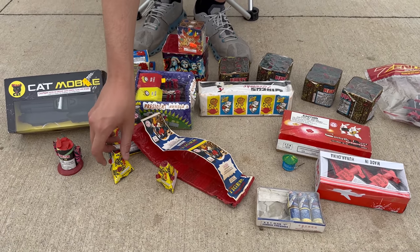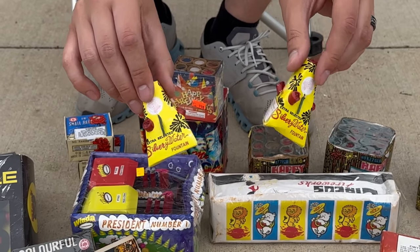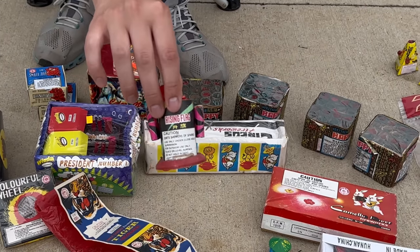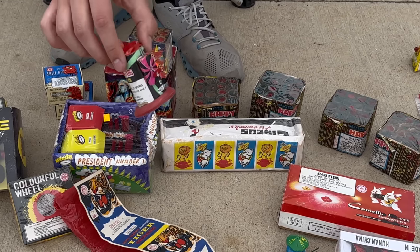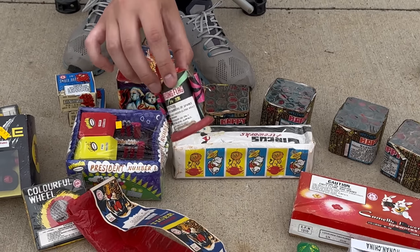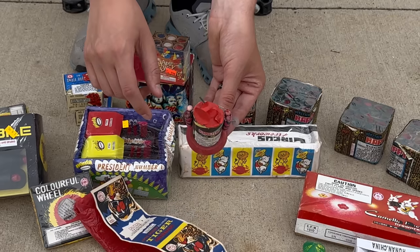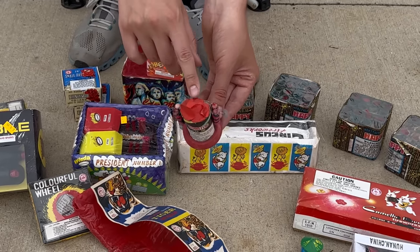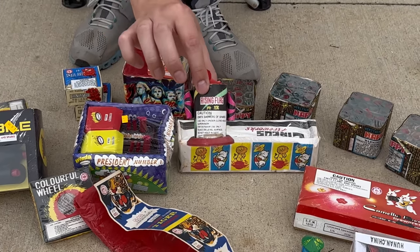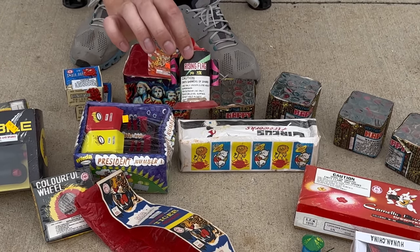Let's go through these one at a time. These are called silvery flowers — you guys might remember an old video where I picked these up in South Dakota at a firework store in Wall. This one is called Rising Flag and it's one of the most patriotic fireworks I have ever seen. It has some fountain stuff and things that shoot out of the side, and at the very end it pops out an American flag. I've only had one work correctly before, so I'm really hoping this one pops the full flag.